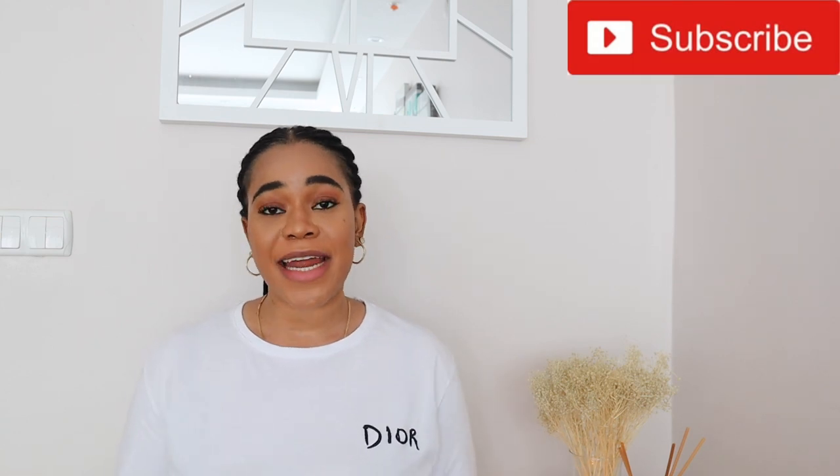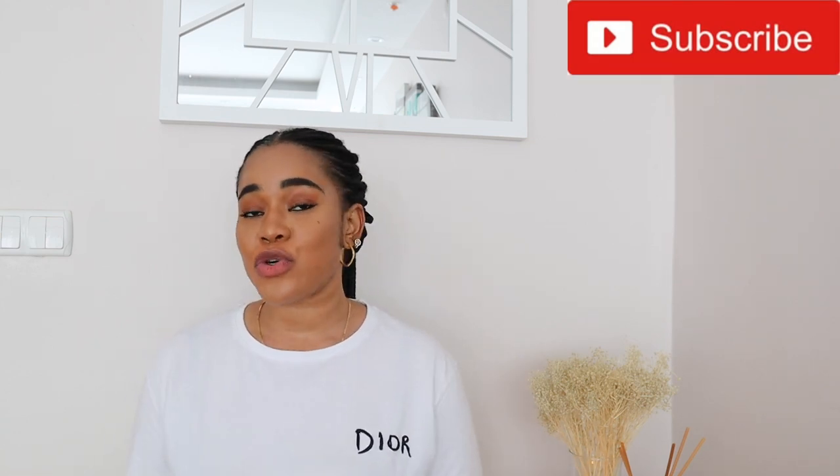Hey guys and welcome to my channel. If you are new here my name is Dikan, aka Adikoko, aka Queen of DIYs — and that is because I also have DIY videos on this channel, so you might do well to check that out if you're interested. If you're a returning subscriber, thank you so much for tuning back in. This is another Skin Deep with Dikan episode where we do product reviews.